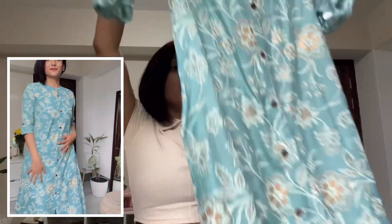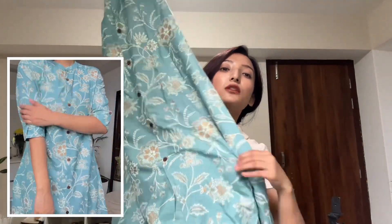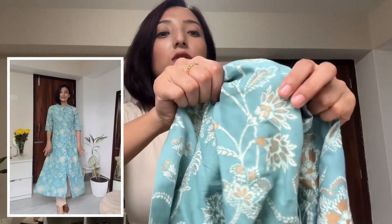Moving on to the next item — another kurta, also without salwar and dupatta. It's in a sage blue color with a beautiful floral pattern in golden and white. I'm in size small. It's an A-line kurta with calf-length sleeves and a cut at the end. The golden detailing makes it great for occasions too. This one also cost me 450 rupees, and I've styled it with the same base salwar.